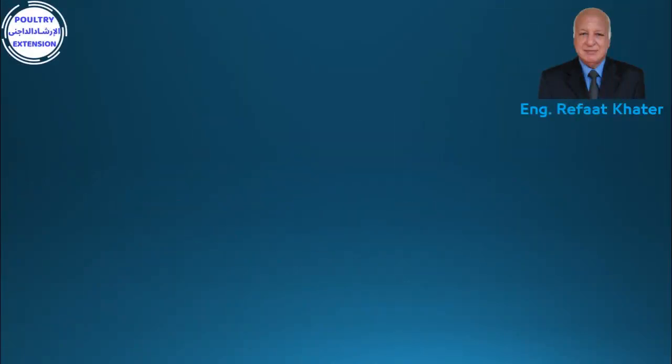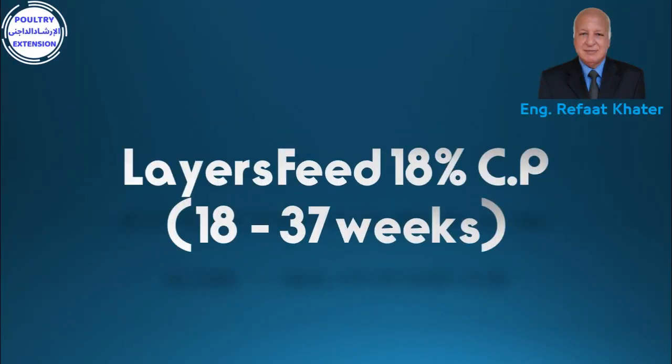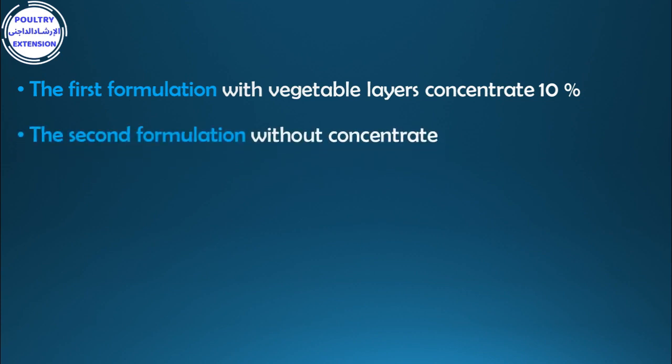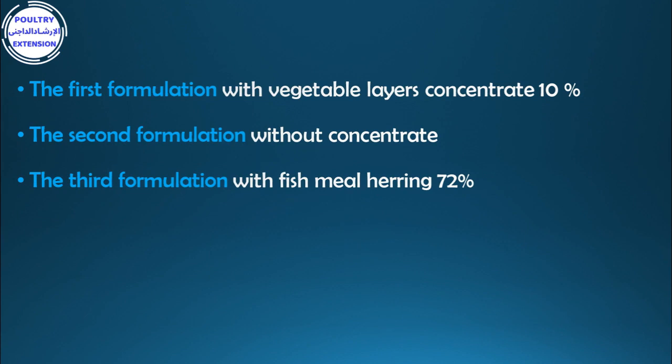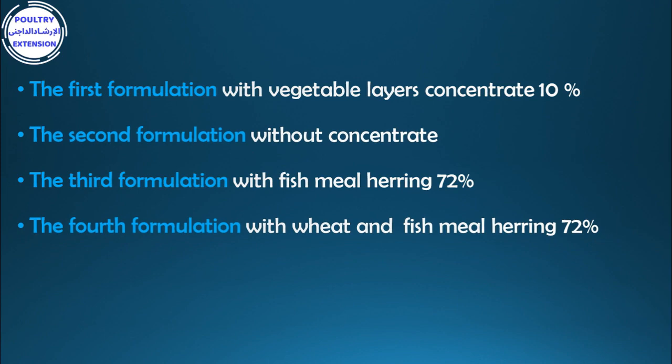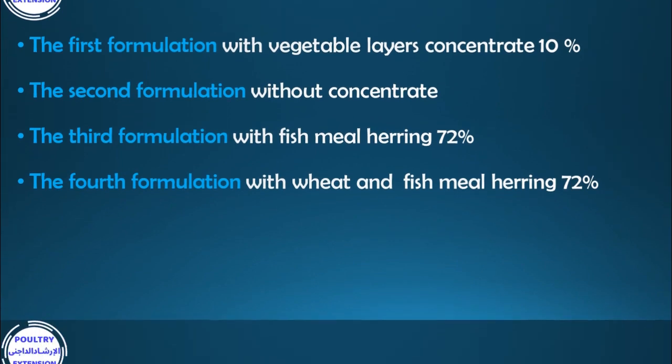Hi everybody, welcome to the Poultry Extension channel of engineer Rifat Khartal. Today we are going to talk about four formulations for layers feed 18% crude protein at the age of 18 to 37 weeks. The first formulation with vegetable layers concentrate 10%, the second formulation without concentrate, the third formulation with fish meal herring 72%, the fourth formulation with wheat and fish meal herring 72%.